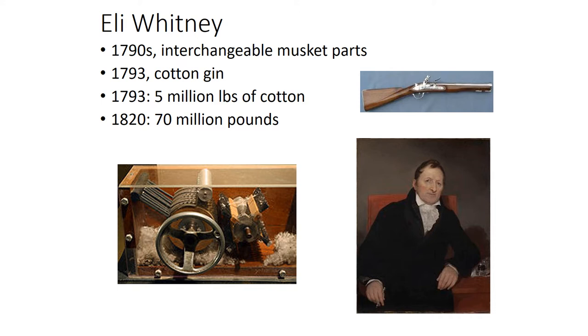Whitney took some of those ideas and transferred them to revolutionizing cotton. In 1793 — the year the cotton gin was invented — there were 5 million pounds of cotton produced. By 27 years later, in 1820, that number had risen to 170 million pounds. About a quarter of a century later, that is a significant increase in the amount of cotton being produced.